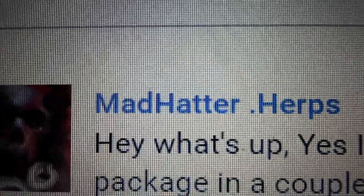Hi YouTube! Edward Dindle here. We are doing an unboxing today from Madhatter.herps. It's a gift unboxing.